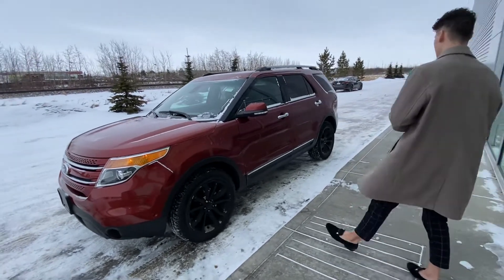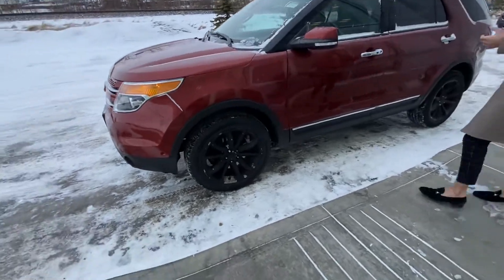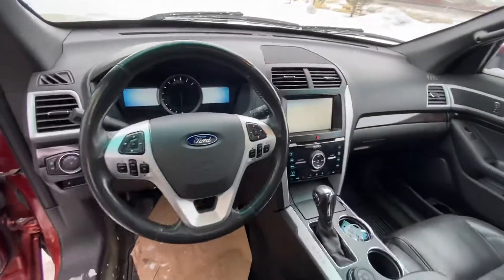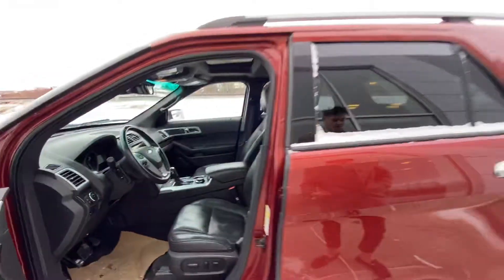This also has front and rear proximity sensors, and it does park itself — crazy for 2014. This is a full load, so once you come inside the interior, you're going to notice that it's all leather. You're going to have front and rear sunroofs, front and rear heated seats. The front seats are cooled, so you're going to have your navigation as well.